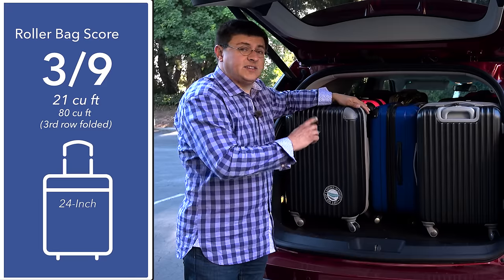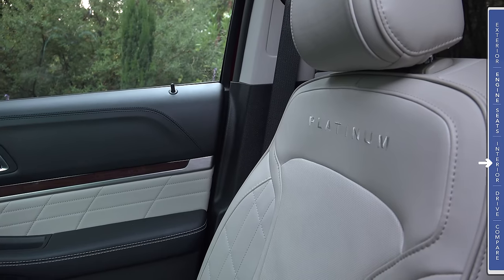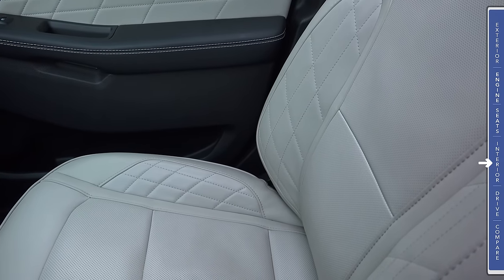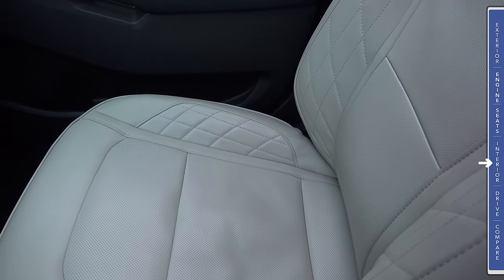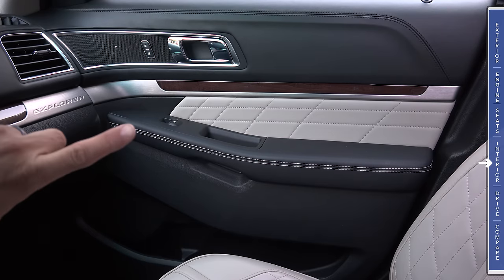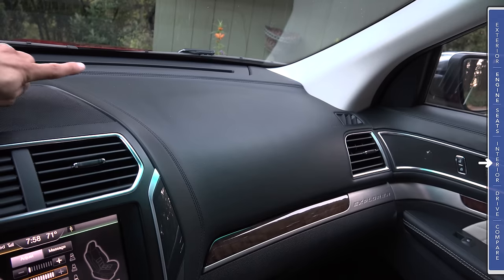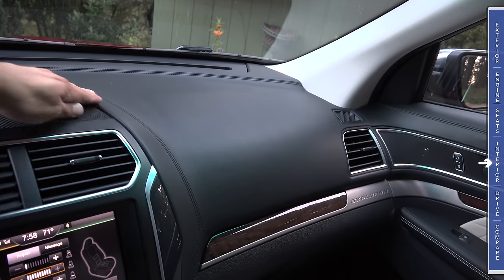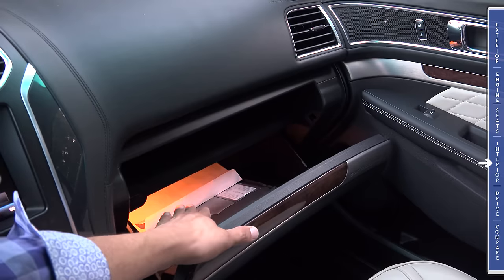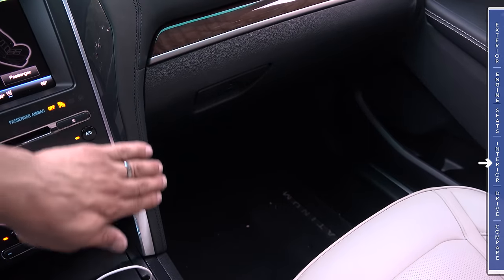In the top-end Platinum trim, the seats are ventilated as well as heated, with embroidered Platinum branding and a variety of stitching patterns. The door panels feature stitched leather on top, quilted leather above the armrest, aluminum trim, and wood trim. The stitched materials continue across the dashboard, with more wood trim and a large two-tiered glove compartment. One nice touch is that the stitched material extends down to where your knees would contact the center console.